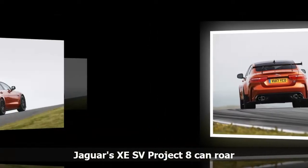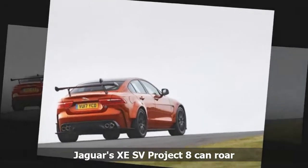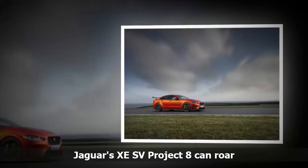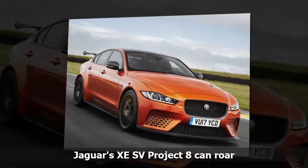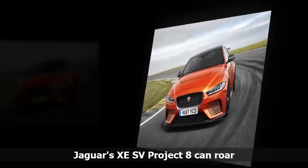The British brand has removed the camouflage from the new sports sedan after teasing it back in May, and revealed full technical details. The Project 8 is powered by a 441 kW, 700 Nm supercharged 5-liter V8 — the most potent engine the company has ever installed into one of its road-going cars. It transmits power via an all-wheel-drive system, enabling the four-door sedan to race from 0 to 100 km/h in a supercar-like 3.7 seconds. The suspension has been heavily modified, with stiffer springs and manually adjustable dampers, and the ride height can be lowered up to 15 mm for track use.